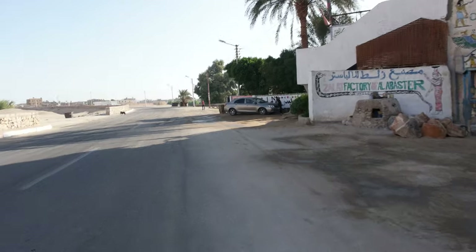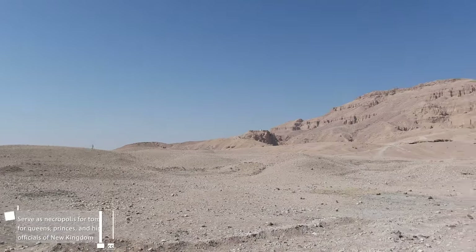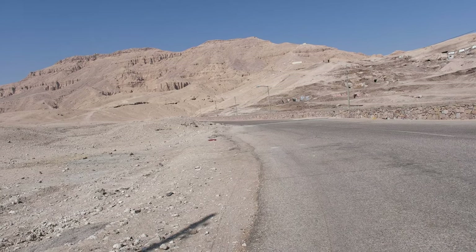I urge all of you to support the remaining local businesses that are still open and most likely struggling. The next stop is the Valley of the Queens — near the junction on the way back to Luxor there is also the Valley of the Queens, but our limited time does not allow us to enter the site.